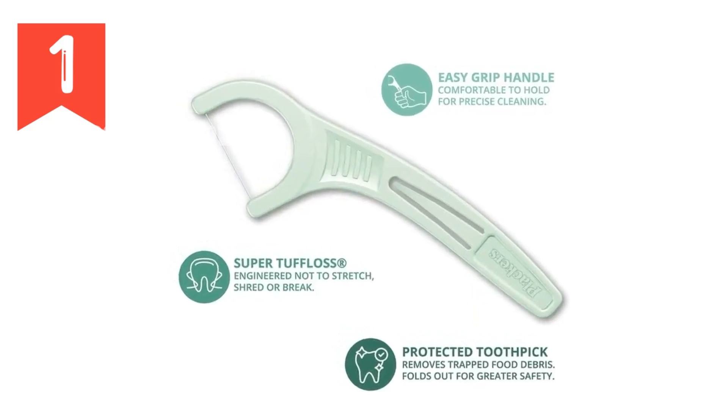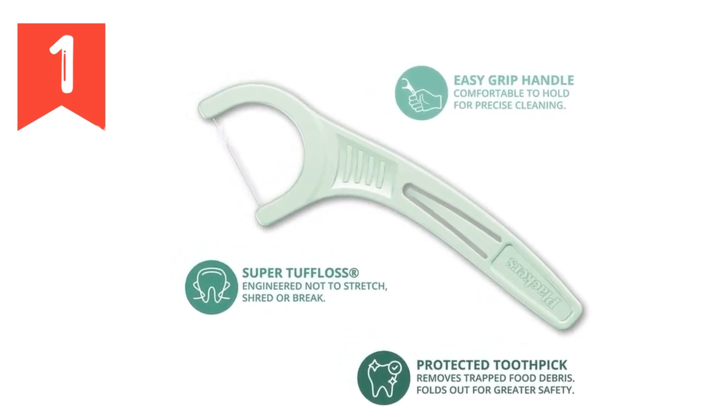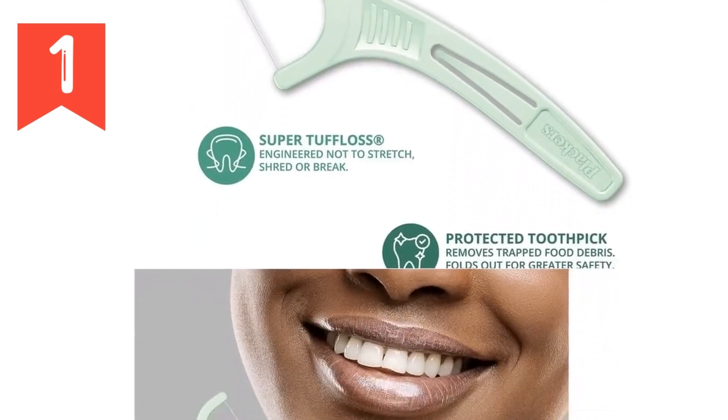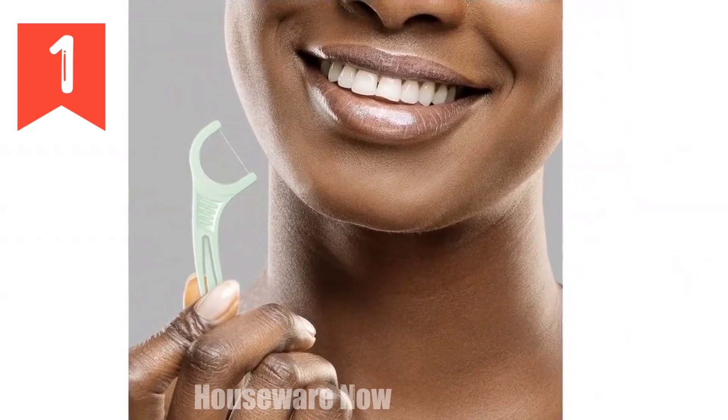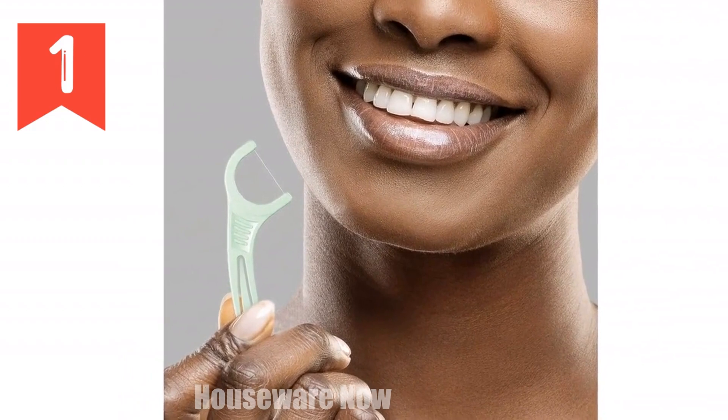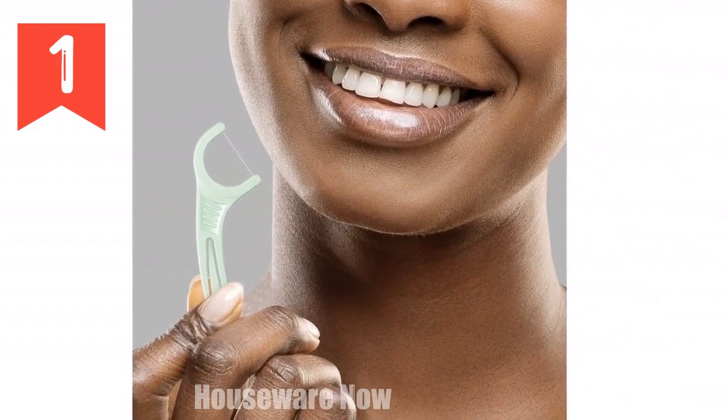Smiles for Miles. Our 500-count pack of individually wrapped dental flossers helps remove plaque and maintain your smile. Super tough floss — this engineered floss doesn't stretch, shred, or break, effectively removing trapped food debris and keeping gums clean.